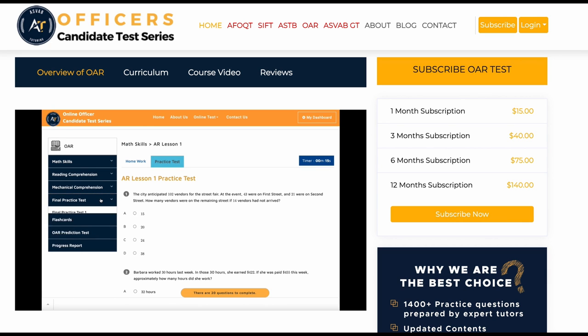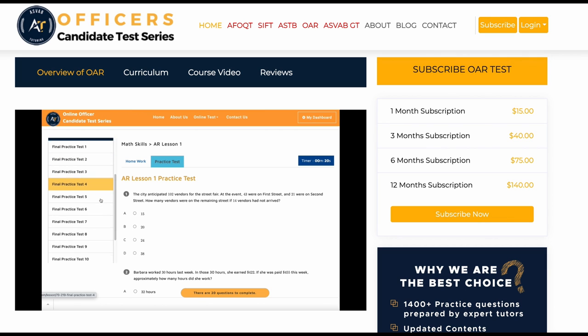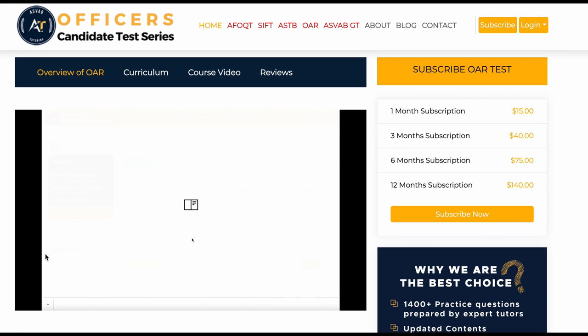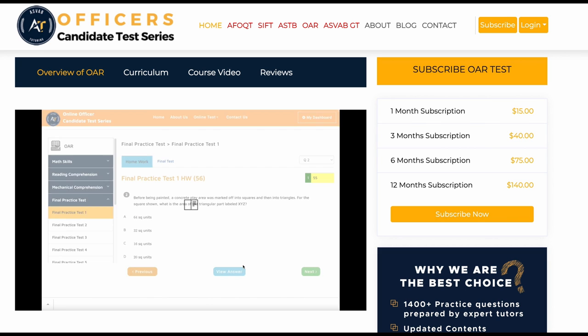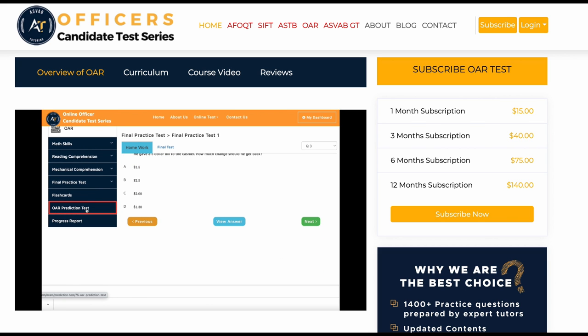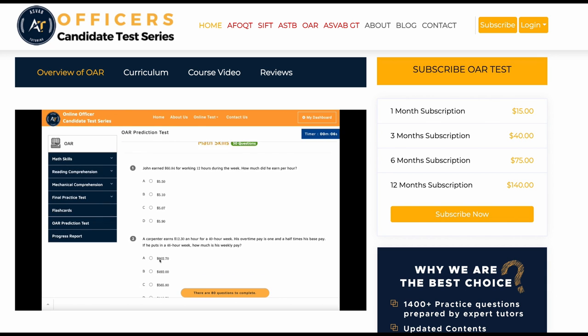After you finish all the basic lessons, move on to the math final practice test. You will not find this many practice tests in any of the books on the market — it has different varieties of questions to help you prepare. We continuously update our course materials from student feedback. After finishing all the final practice tests, you can take the OAR prediction test, which gives you an idea of what your score could be on the actual test.